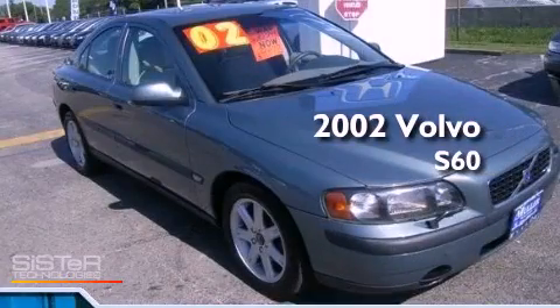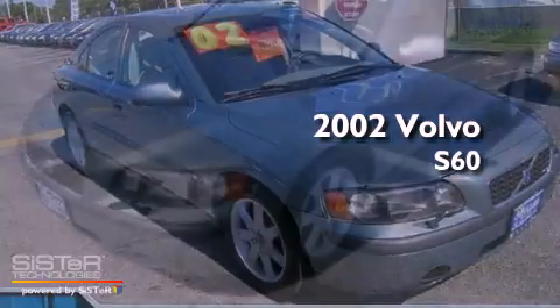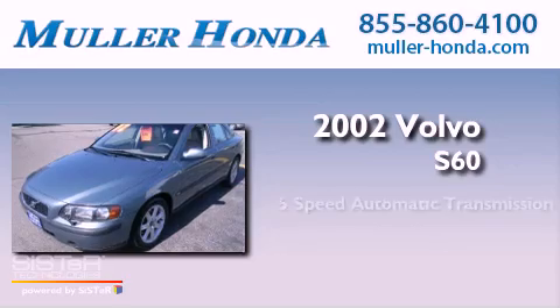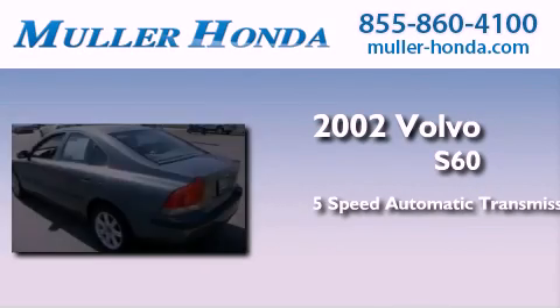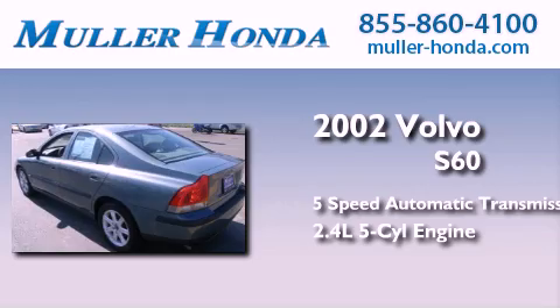This is a 2002 Volvo S60. This four-door sedan has a five-speed automatic transmission and a 2.4 liter inline five-cylinder engine.